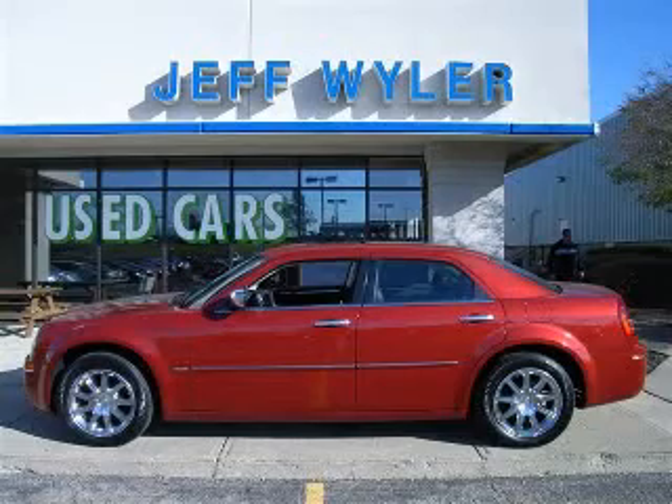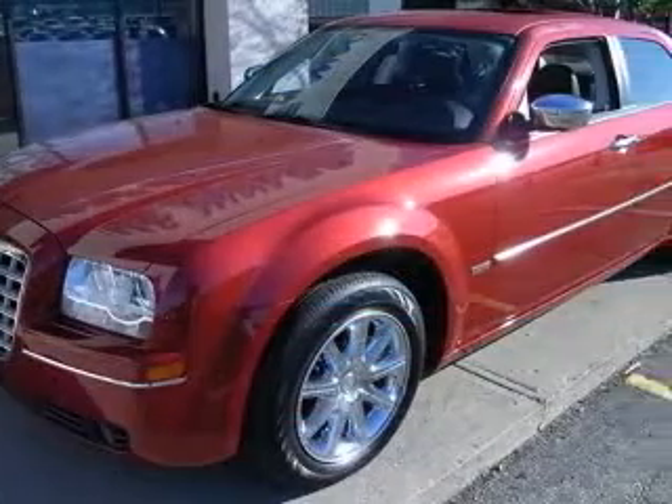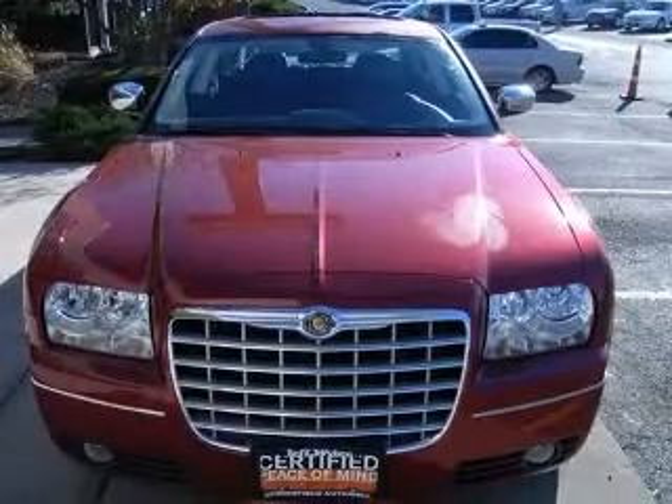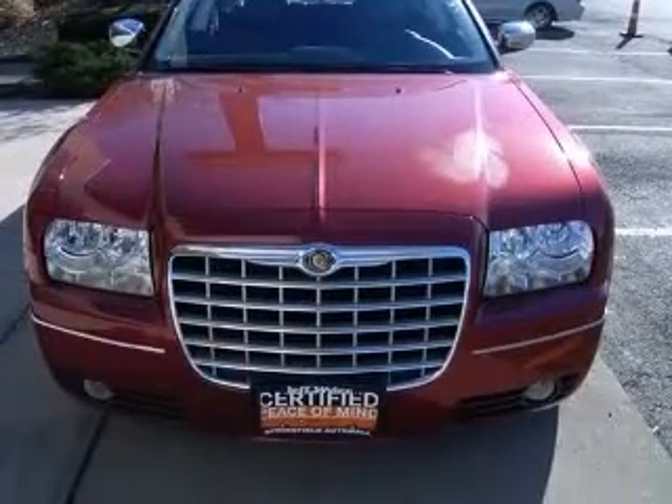This vehicle has less than 14k miles. All around hero. Where are you going to stumble upon a nicer sedan at this price? Nowhere, because we've already looked to make sure.